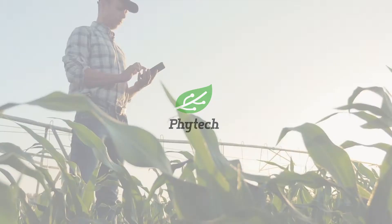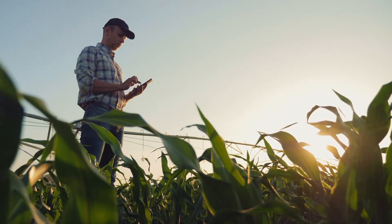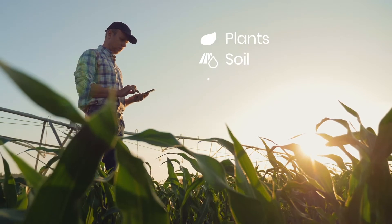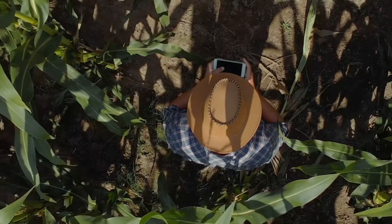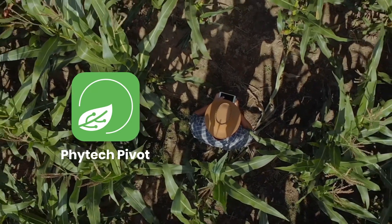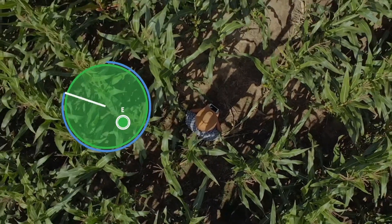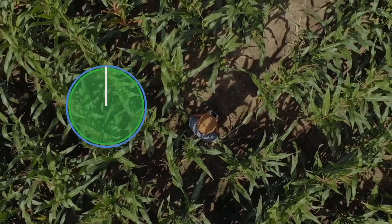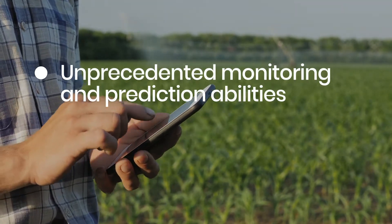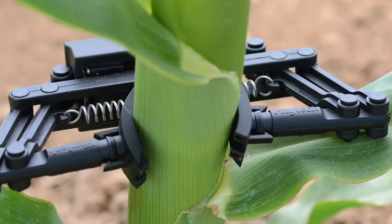Phytek is helping the world's top growers optimize their production while saving water, energy, and labor, based on direct data from their plants, the soil, and the weather. In this video, we'll walk through our Pivot app, the most advanced irrigation management solution for row crops and the first tool to integrate direct plant and soil moisture data. The result? Growers get unprecedented monitoring and prediction abilities together with clear, AI-based recommendations. Let's see how it works.